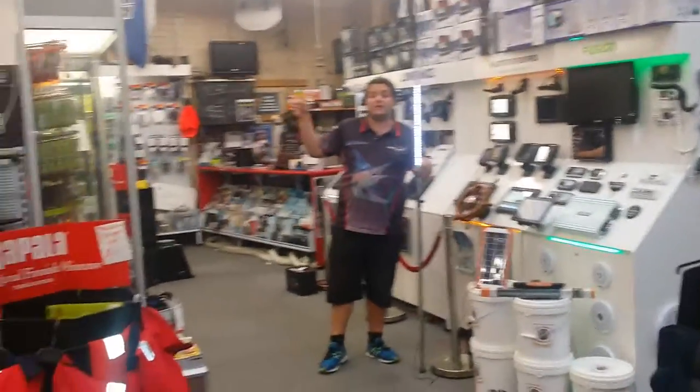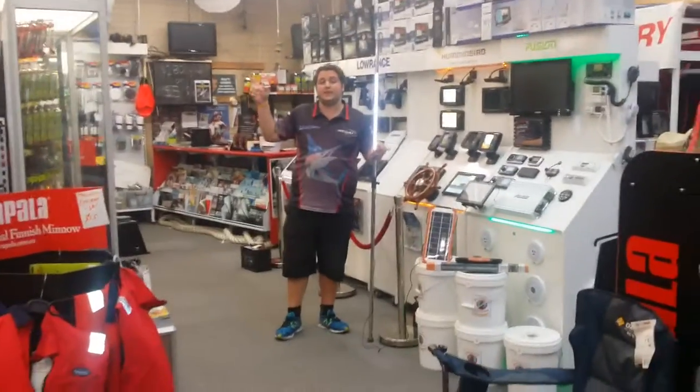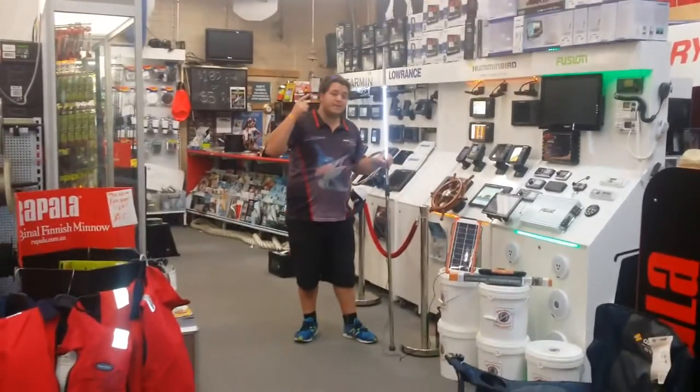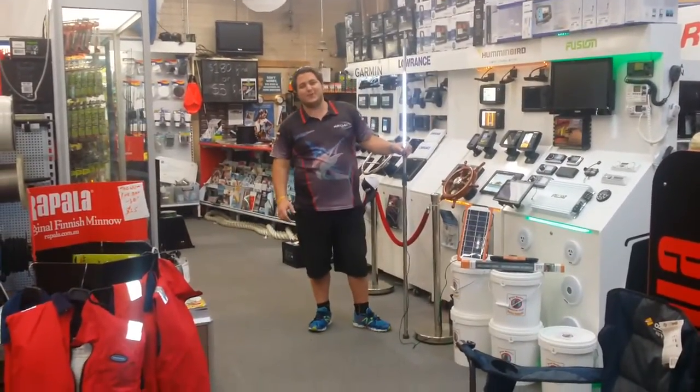For more information or if you want to come check this out, I'll see the rest of this Eric Clapton live in concert 2001 DVD. Come check us out at Regal Marine, Vermont, Victoria. I've been Moose, behind the cameras Dean — we'll catch you on the water. See ya!